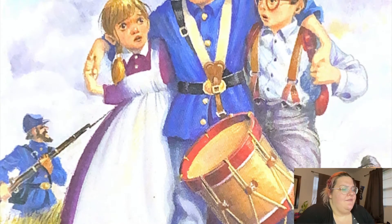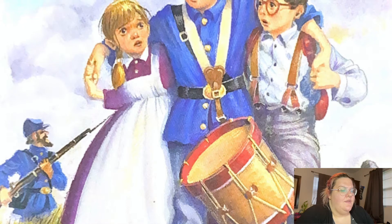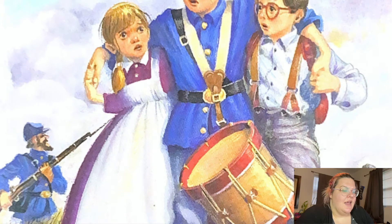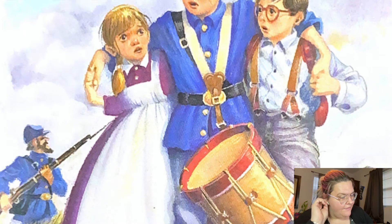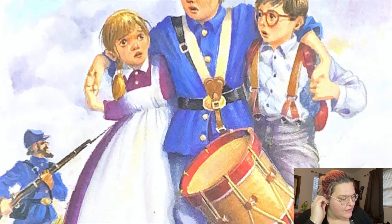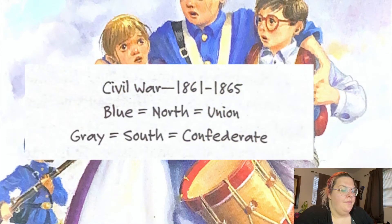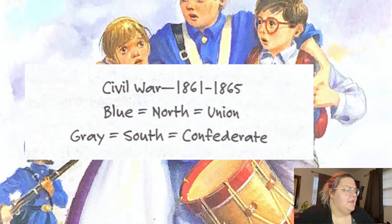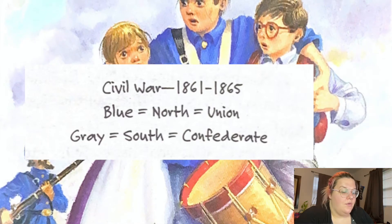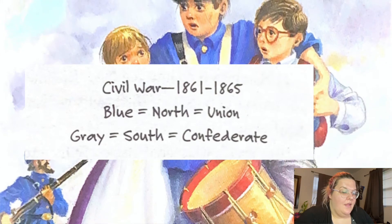1861 to 1865. The Civil War is also called the War Between States because it was fought between the southern and northern states of the United States. Southerners wore gray uniforms and were called Confederate soldiers. Northerners wore blue uniforms and were called Union soldiers. "So they're Union soldiers," said Jack. He pulled out his notebook and wrote: Civil War, 1861 to 1865. Blue equals North equals Union. Gray equals South equals Confederate.